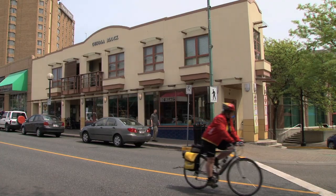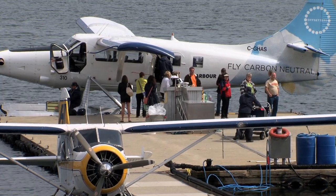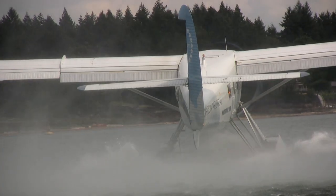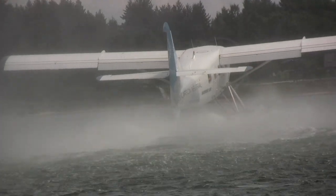Pacifica is closer than you think. It's just 20 minutes by float plane to the vibrant downtown core of Vancouver, and just 20 minutes away to Vancouver International Airport. But you may never want to leave.